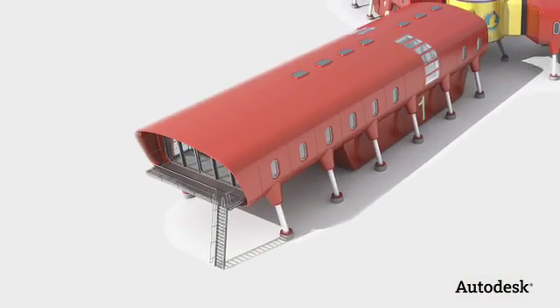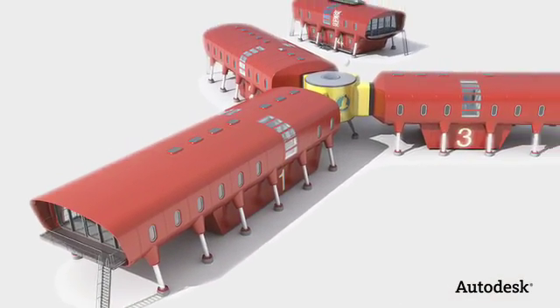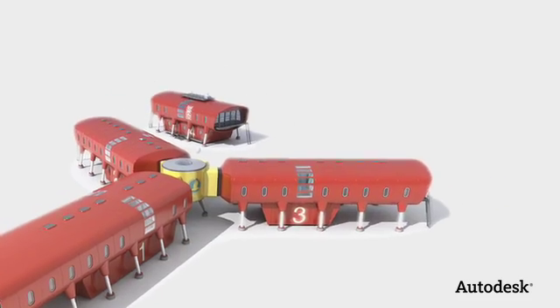Building information modeling and sustainability are really pushing the profession into a new direction than what it has been in the last decade, the last century. I think that the kinds of buildings and the kind of spaces architects start working with and for are going to change.